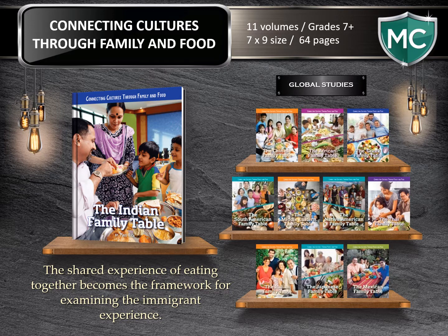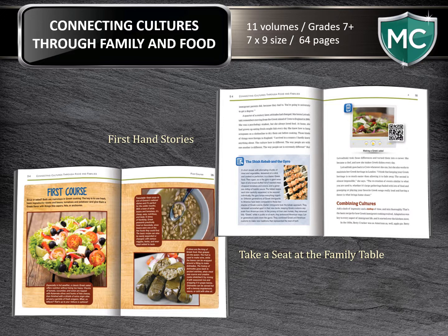Connecting Cultures Through Family and Food — the shared experience of eating together becomes the framework here. We examine the immigrant experience in this 11-volume series for the middle school reader. As people from around the world find a new home, they bring with them the families they love and the traditions that bind them together. They also bring a long history of sharing meals together, eating foods and dishes that have been passed down for centuries. In this series, take a seat at the family table and follow firsthand accounts from immigrants who share their experiences of connecting their cultures through family and food.